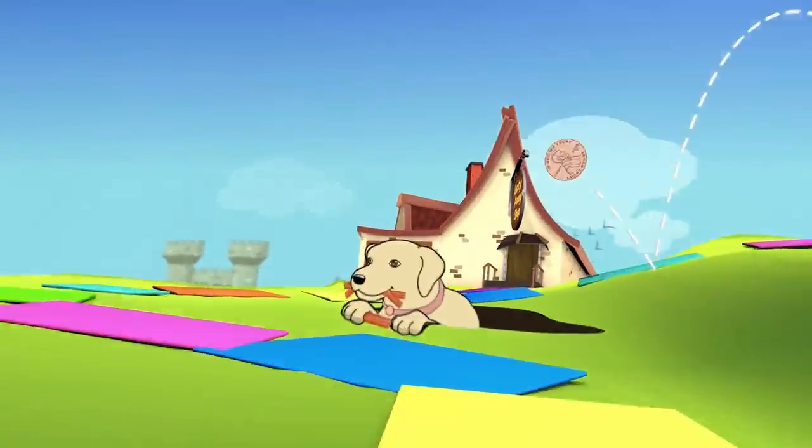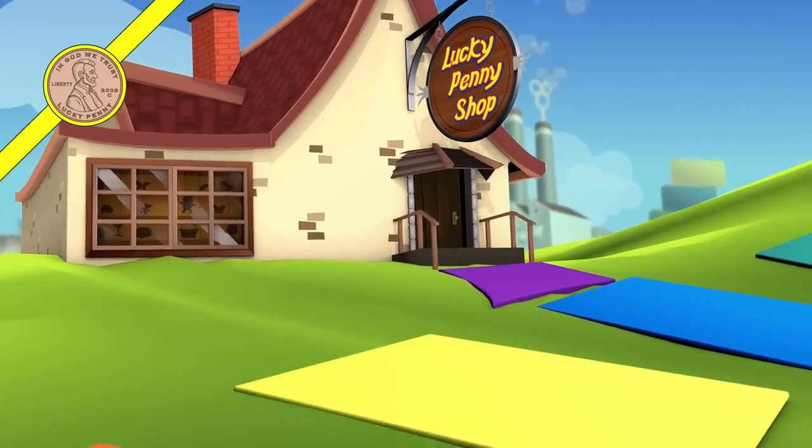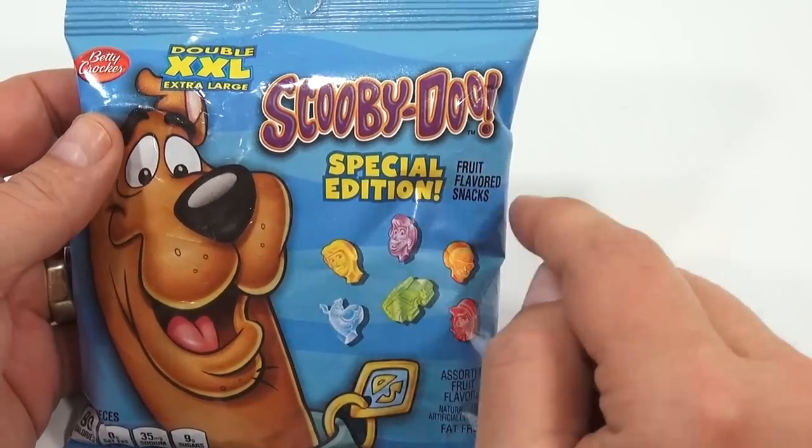You are now watching a Lucky Penny Shop product feature. Hey, it's Lucky Penny Shop, and I am on a Scooby-Doo Special Edition Fruit Flavored Snack.